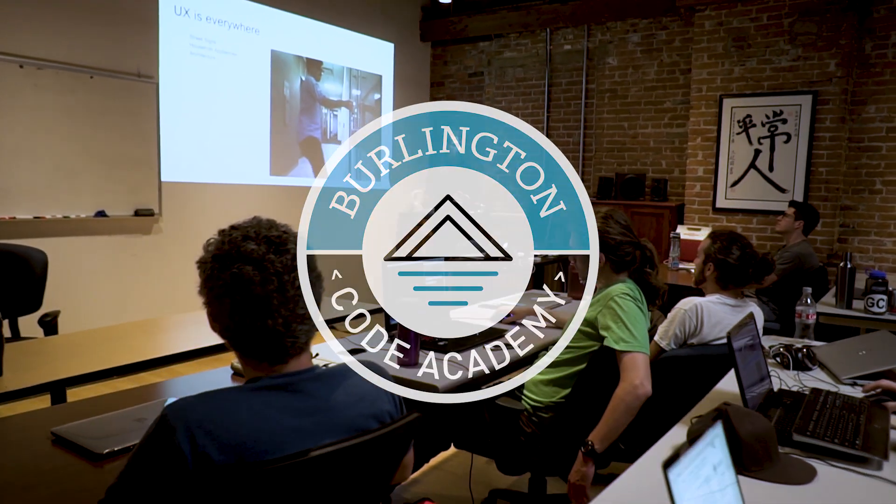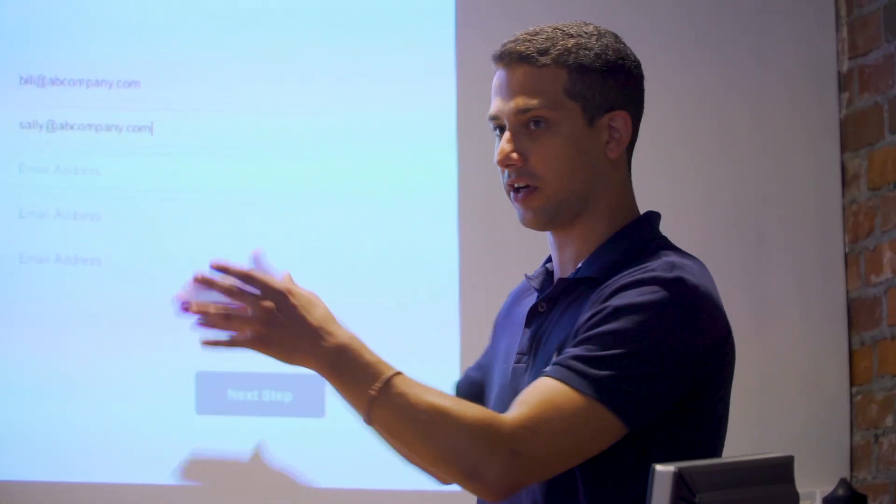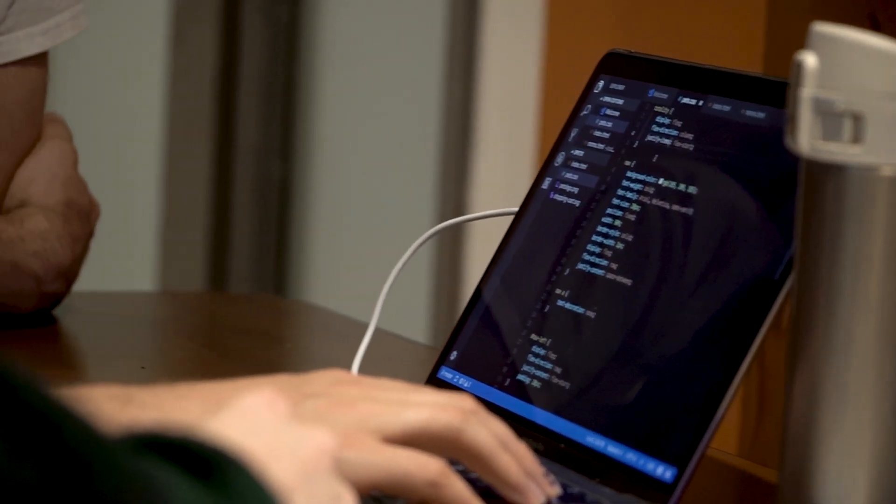Burlington Code Academy is an immersive full-time program that prepares graduates to enter a new career as a web developer in 12 weeks.